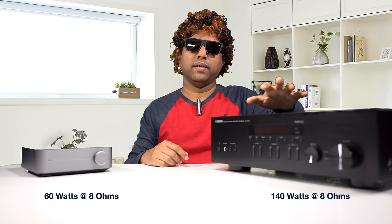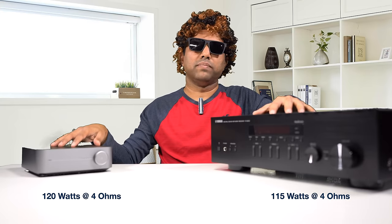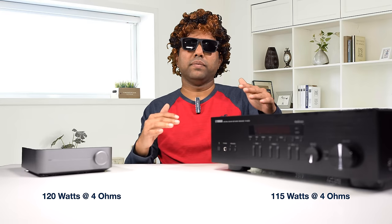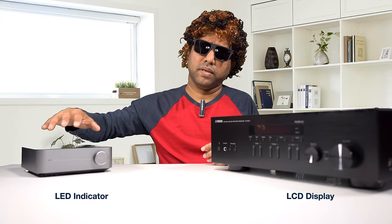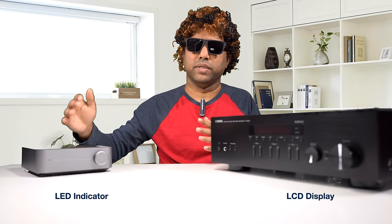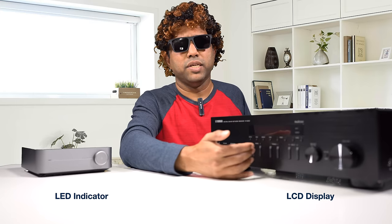It's 140 watts per channel max output for the Yamaha. At 4 ohms, the Wiim outputs about 120 watts and the Yamaha outputs about 150 watts per channel. Even though the numbers are slightly lower on the Yamaha, it doesn't feel like that. Speaking about displays, the Wiim Mini does not have any display — all it has is an LED light that turns color based on the input, which is super annoying. The Yamaha has an LCD display that tells you the volume, input selection, or even what song is playing.